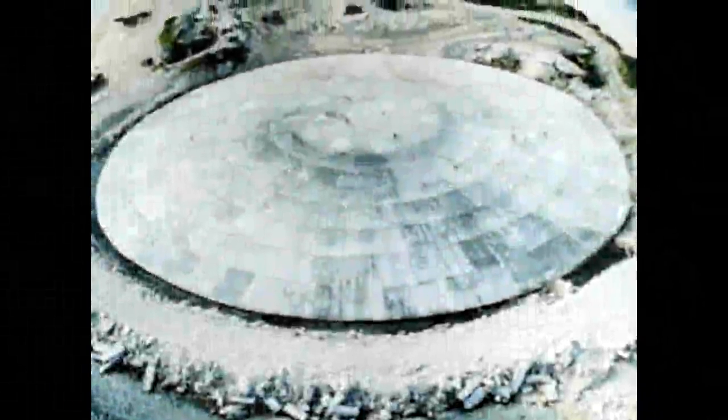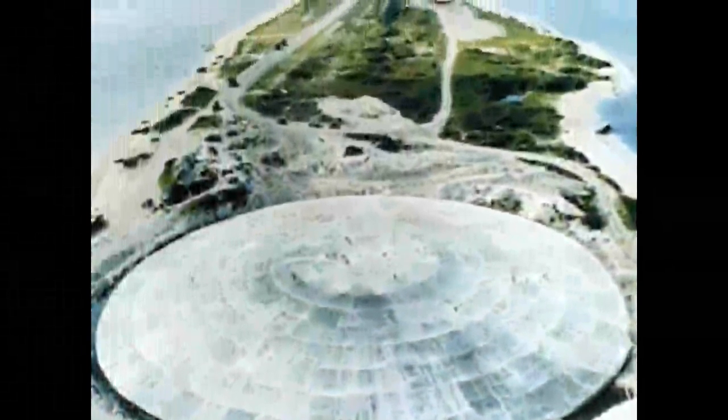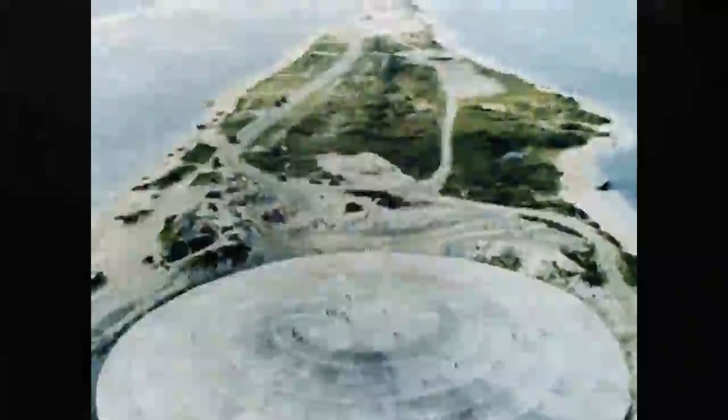In 1958, the U.S. conducted a series of 35 nuclear tests at the Pacific Proving Grounds. The operation was named Operation Hardtack I, and it involved more nuclear explosions than all previous tests in the Pacific Ocean combined. The tests produced an unprecedented number of radioactive fallout and nuclear debris which needed to be removed to avoid contamination of the environment.